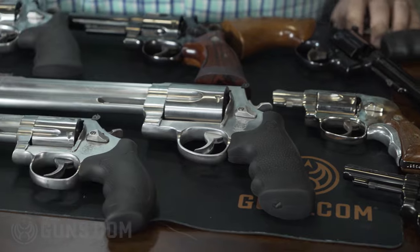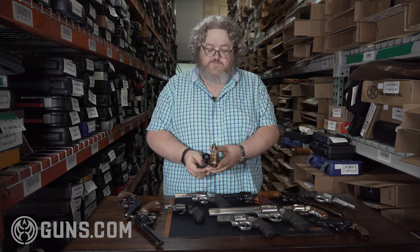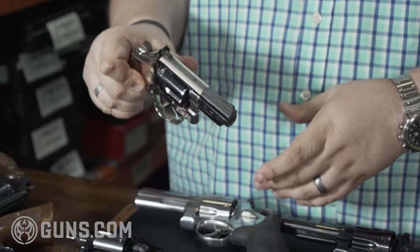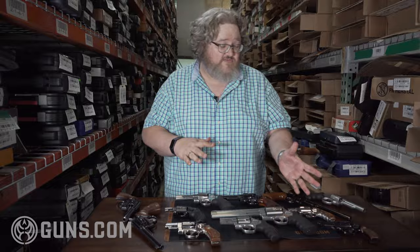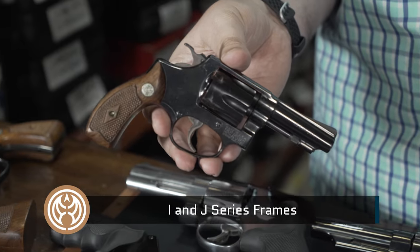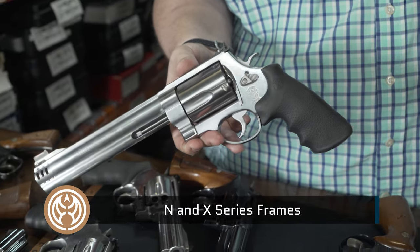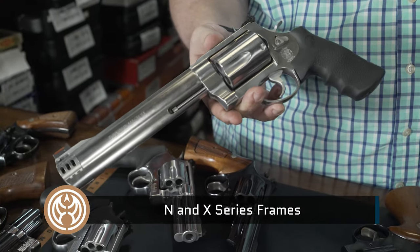Starting about the early 20th century, you started to see the original guns — the side ejectors that Smith & Wesson became famous for. Breaking them off into frames, you had small frame guns like your I and J series, medium frame guns like your K to L series, then larger frame guns like your N's and X's. We're just going to go through it real quick. There are more than 200 variations of all the different Smith & Wesson models, going from your smallest .22 rimfires all the way up to .500 Magnum — that's a big stretch.